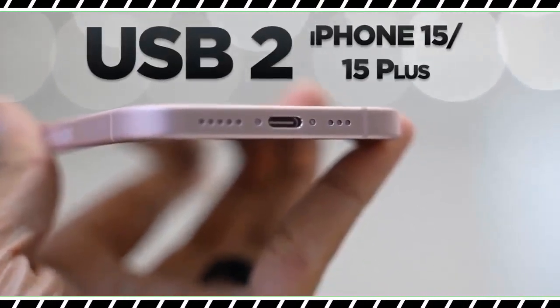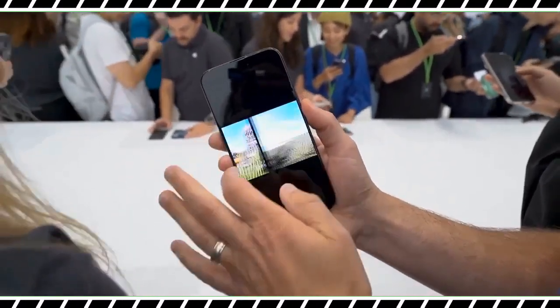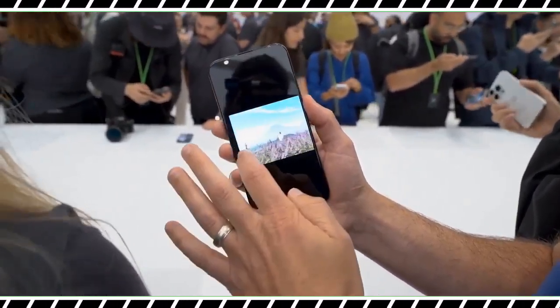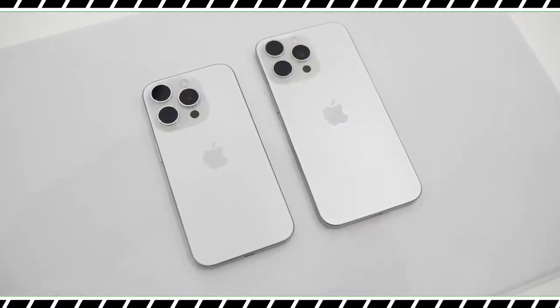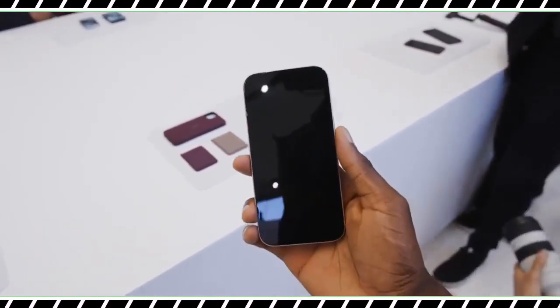Another plus for the new iPhone 15 Pro Max is that it sports the thinnest borders ever on an iPhone, so the 6.7-inch display seems even more immersive. I played around with all the color options — Black Titanium, White Titanium, Blue Titanium, and Natural Titanium. The Blue model pops most, but the Natural model has more of a futuristic vibe.